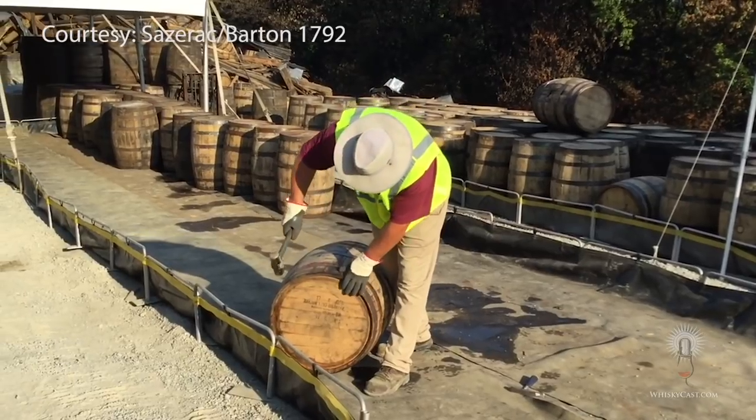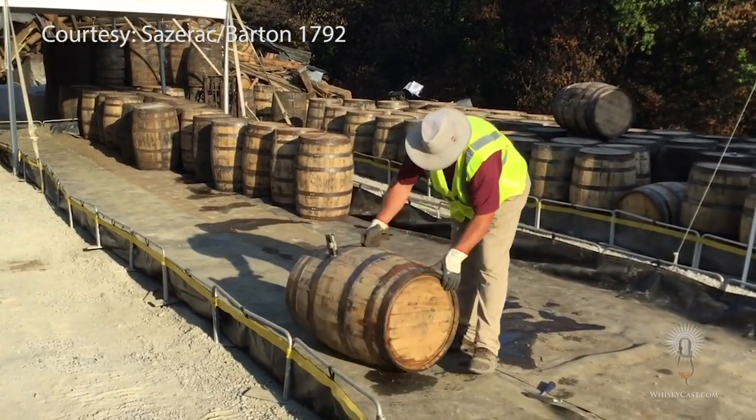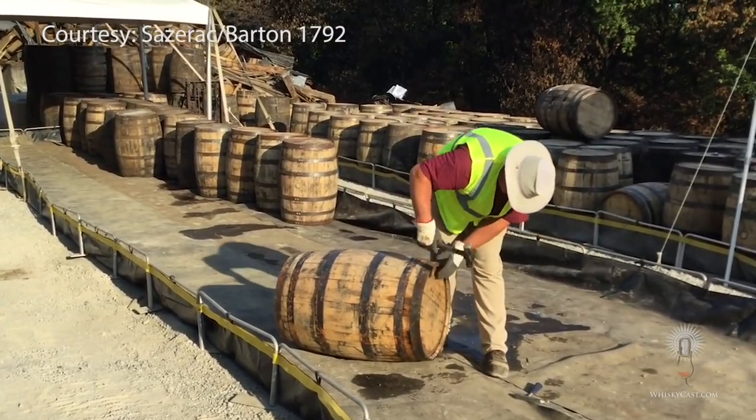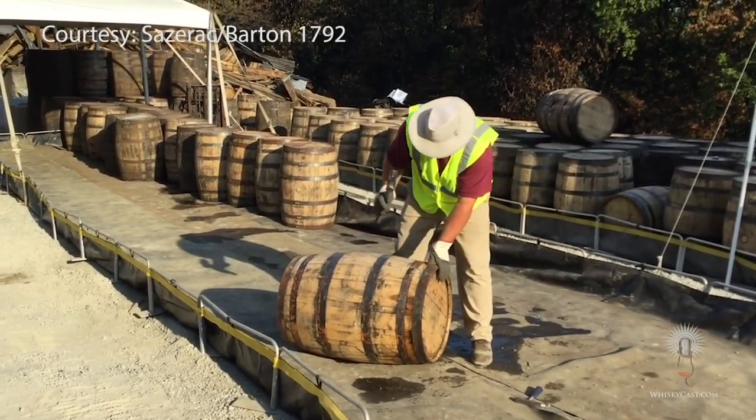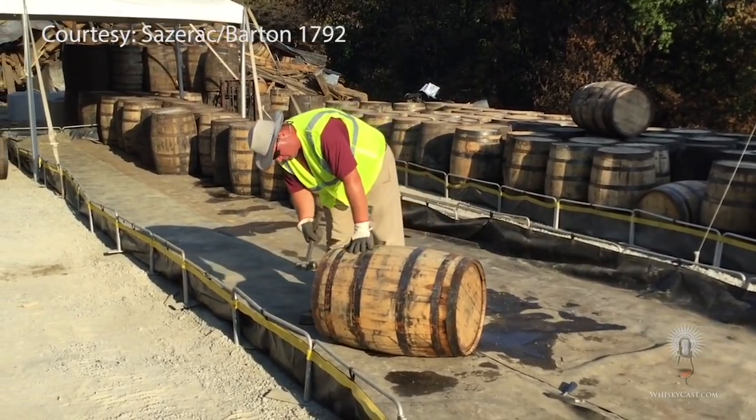The barrels that need repairs get worked on at the site, but those that are too damaged to be repaired are being drained into a tote tank, and the whiskey will eventually be refilled into new barrels. There are still thousands of barrels left on that debris pile, and the cleanup process could take many more months. Only then will investigators be able to get down to the bottom of things and figure out what caused that rickhouse to collapse in the first place, before they build a new one on the same site.